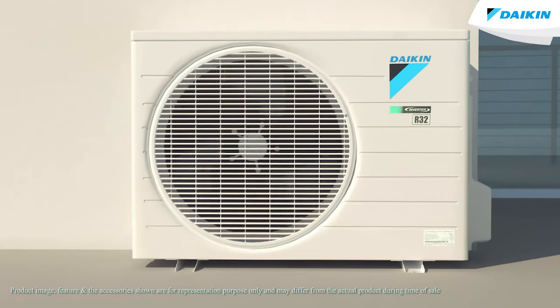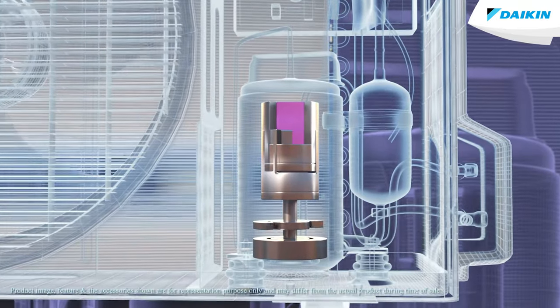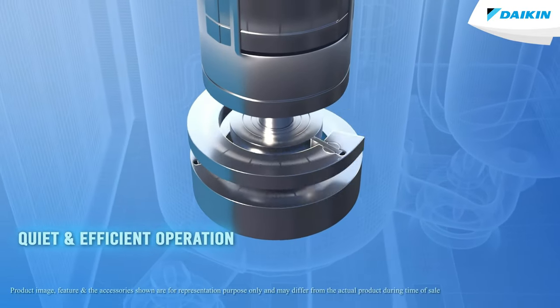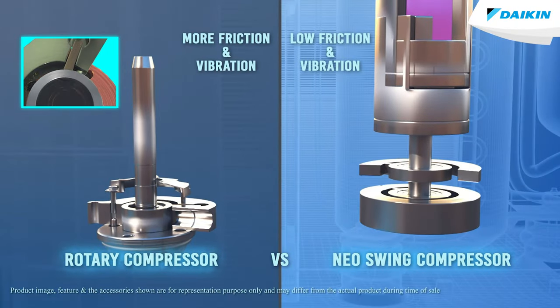It saves electricity for low pressure return during compression. The NEO SWING COMPRESSOR also prevents leakage of refrigerant gas during compression. The quiet and efficient operation of NEO SWING COMPRESSOR due to low friction and vibration is better than rotary compressor.